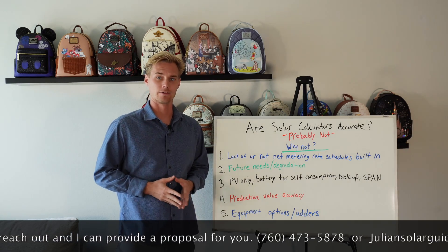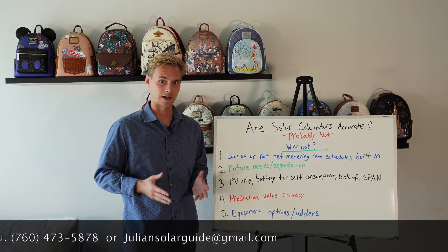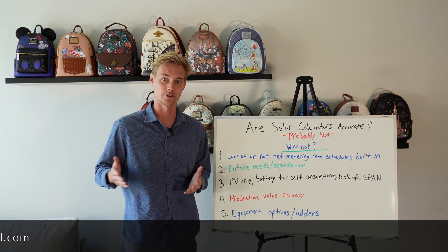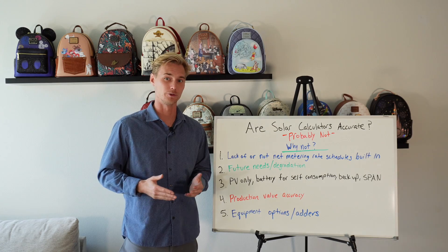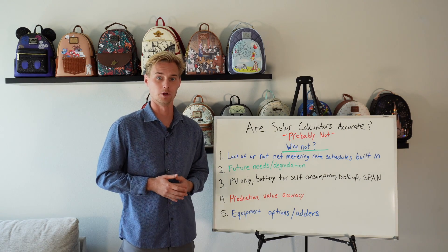There are realistically more reasons than the five I wrote down on this whiteboard, but here are just a few of the factors that these calculators would have to have dialed in exactly correctly in order to give you a proposal or estimate for what you need to cover your bill when going solar.